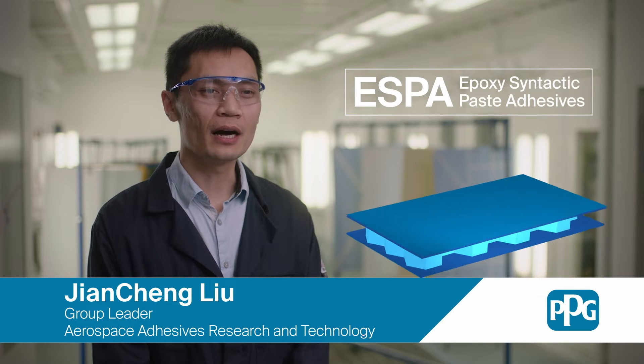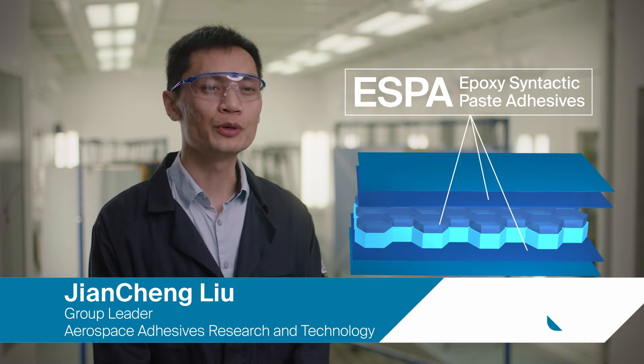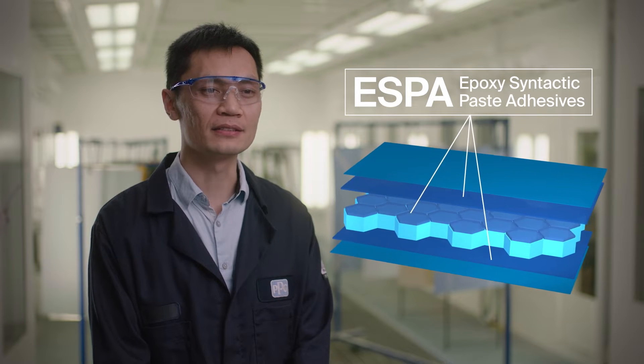Our new aerospace adhesives are a natural extension to our overall material portfolio within the aerospace business unit. PPG's hypoxic syntactic paste adhesives are lightweight potting compounds that are used to fill and reinforce honeycomb structures for aerospace applications.